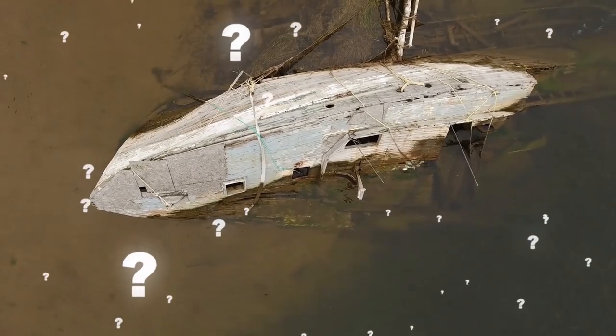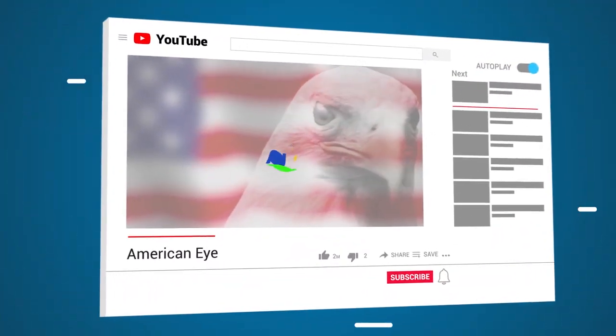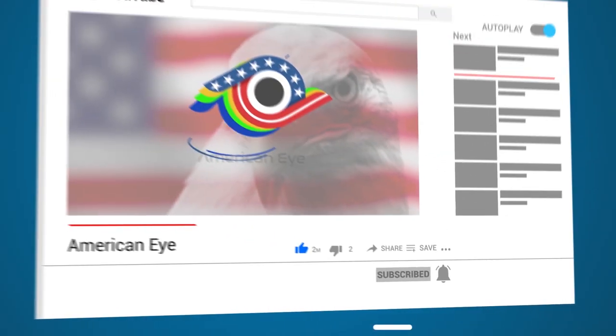Have you ever seen a shipwreck up close in real life? Where was it? What was it? Tell me about your experience in the comments below! And remember to subscribe to American Eye if you haven't already, for more intense videos just like this one!